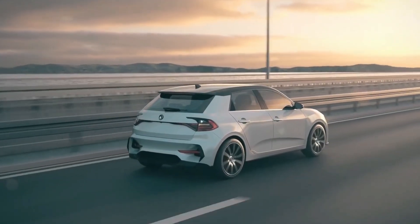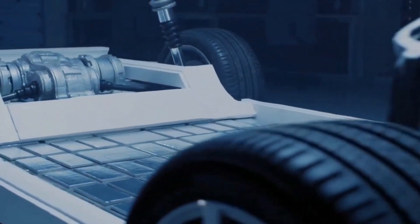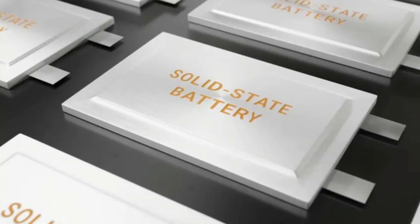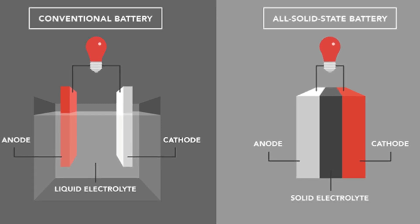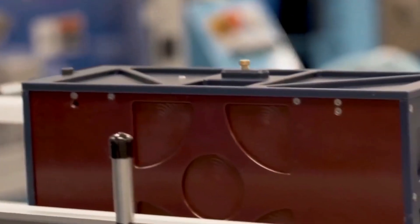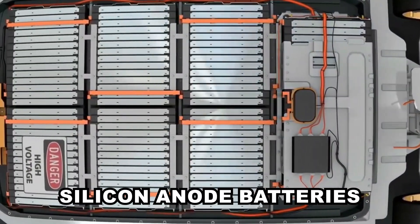Another new technology in the automotive industry is solid-state batteries, currently one of the most promising battery technology innovations that could revolutionize the EV industry. The solid-state battery uses a solid electrolyte instead of the liquid electrolytes used in lithium-ion technology. Solid-state batteries have a higher energy density than standard lithium-ion counterparts, meaning they can store more energy in the same volume.